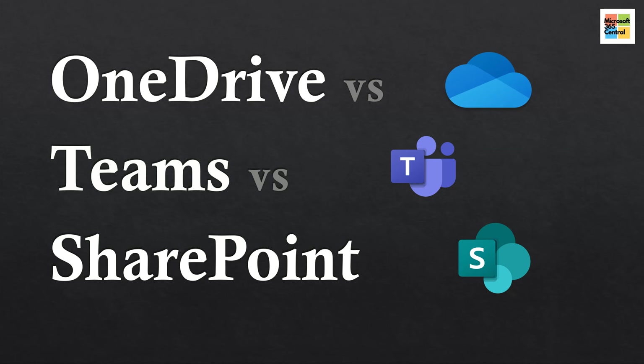Hello everyone and welcome back to Microsoft 365 Central. Today we are going to cover one of the most common questions I receive about Office 365, and that is where is the best place to store or work on one's files within the Office 365 suite of products. There are multiple places that someone could work, collaborate, store, or save files, which allows for a lot of flexibility but can also be confusing.